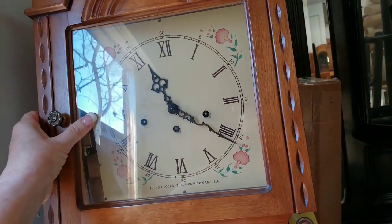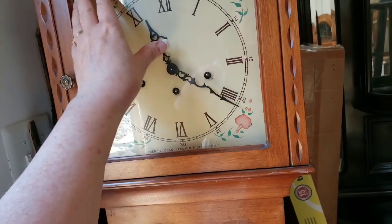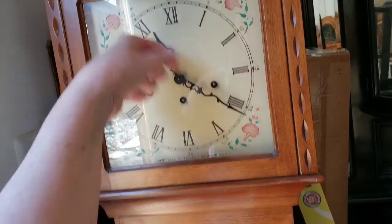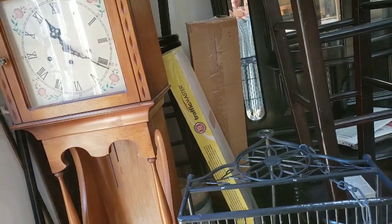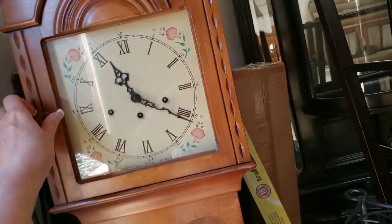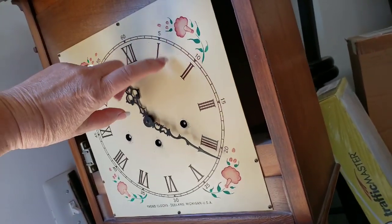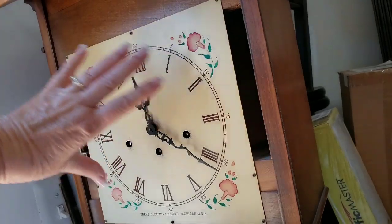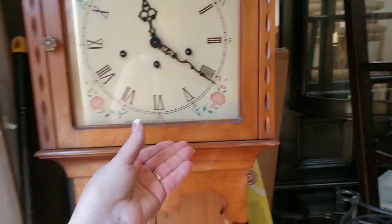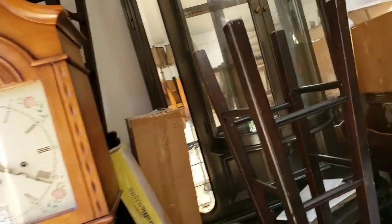Honestly, the clock would probably be pretty easy too, because we could tape it off, or it's easy to clean the paint off with a razor blade. That would probably be a cool thing. I want him to take this out and remove all the guts, so it's just a shelf area — put a shelf in here for knickknacks. It won't be a functional clock.